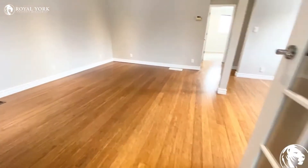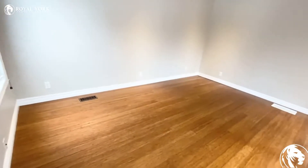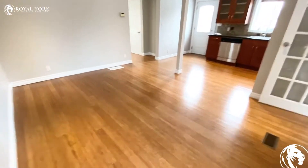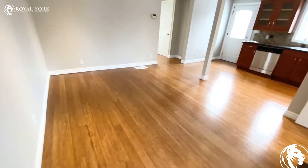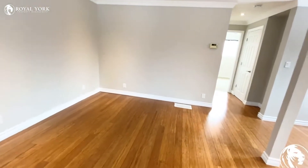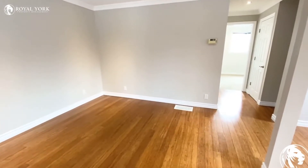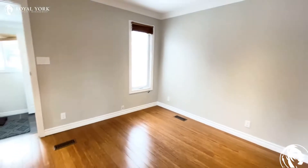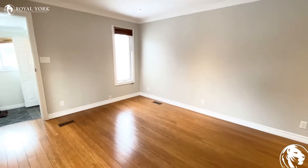We have our living room and dining room area here. As you can see, you can put your sofa or sectional on this corner, and also on this wall you can put your TV stand.